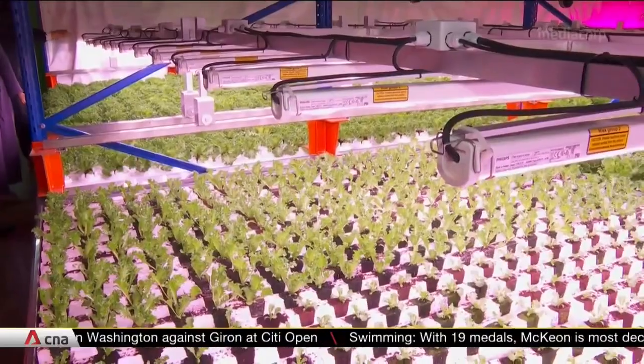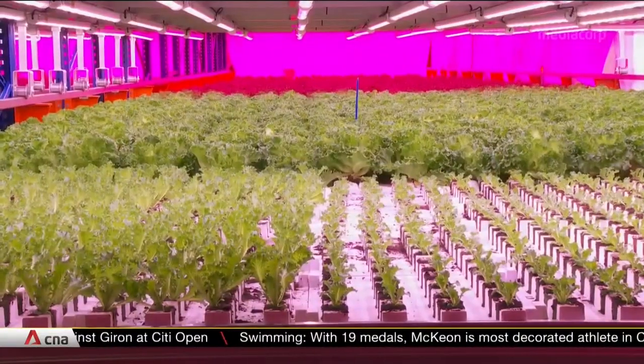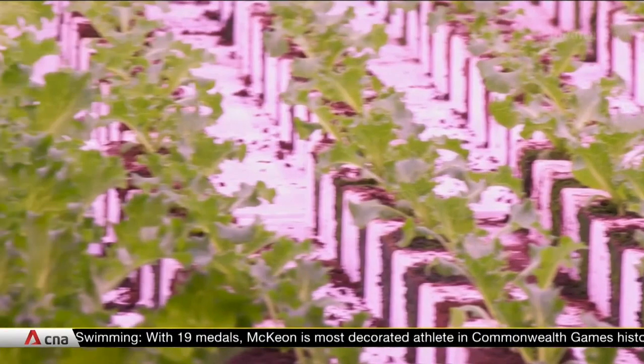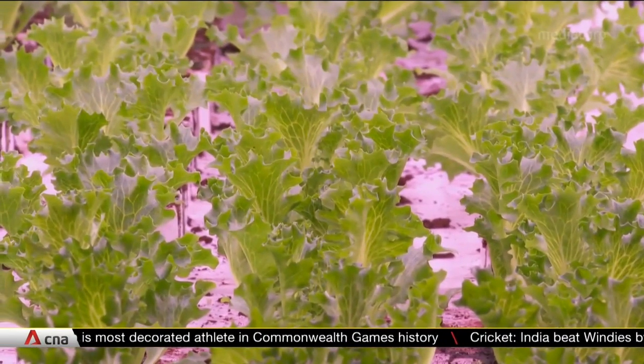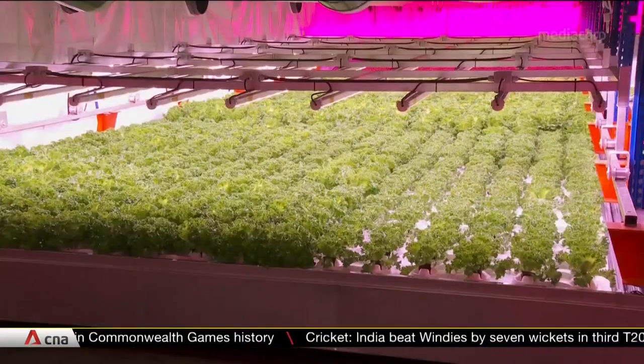The company says its farm's vertical design can be scaled up and put together easily. It's aiming to grow the size of the facility by nearly 10 times, and they plan to grow more types of produce, including leeks and cabbage.